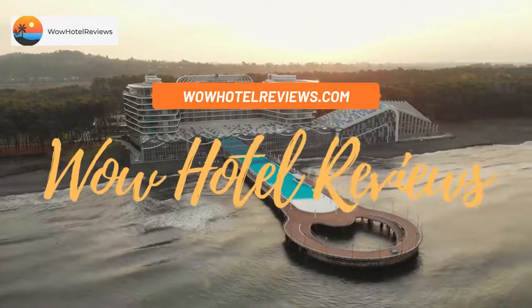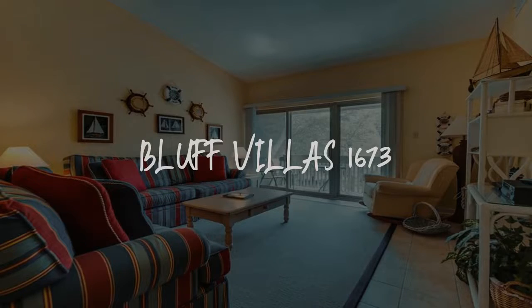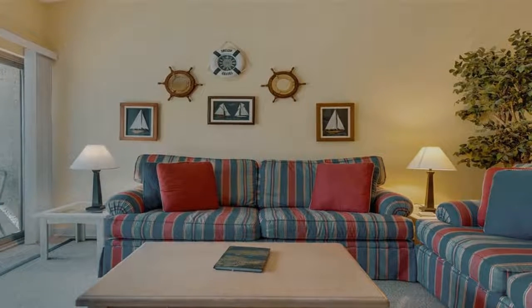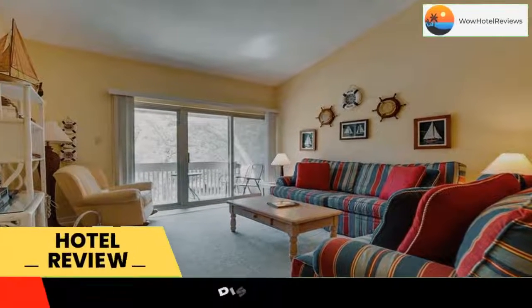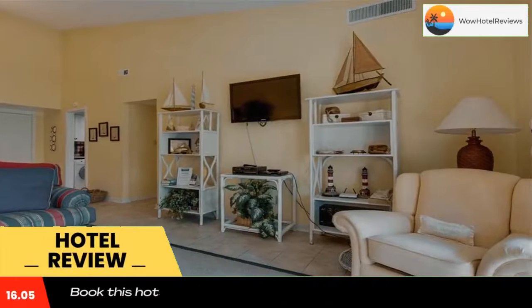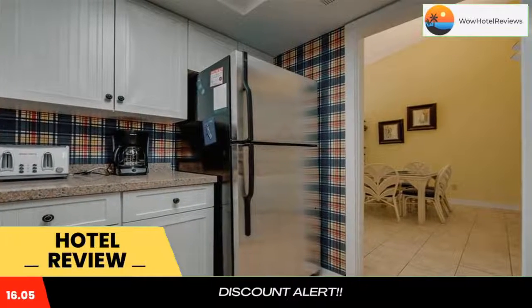Hello guys, welcome to Wow Hotel Reviews. Today I am reviewing Bluff Villa 1673, a non-star hotel. Please use our booking.com link in the description to book the hotel and get special pricing. Some of the most popular facilities are free Wi-Fi and non-smoking rooms.